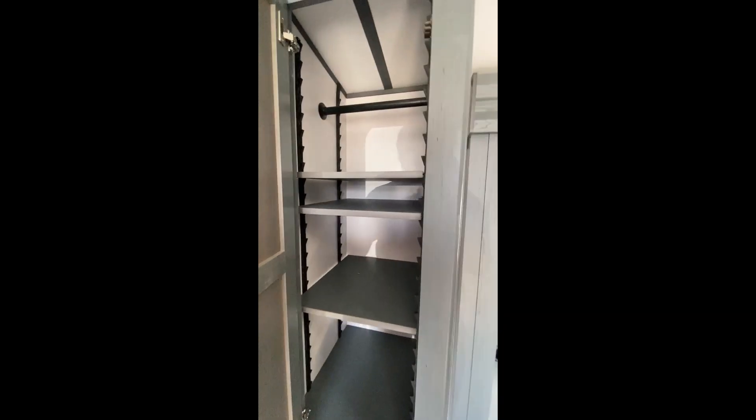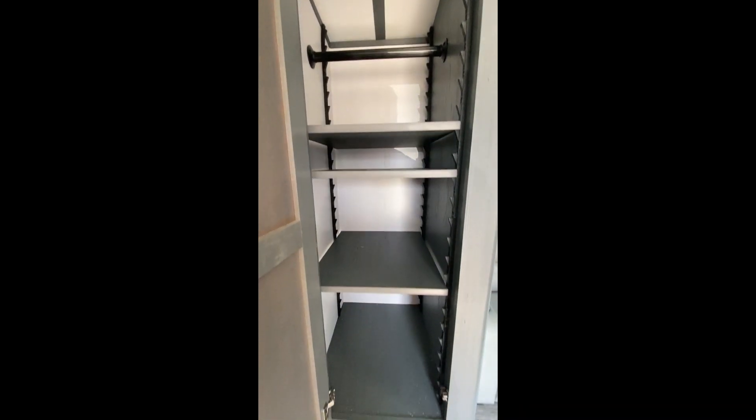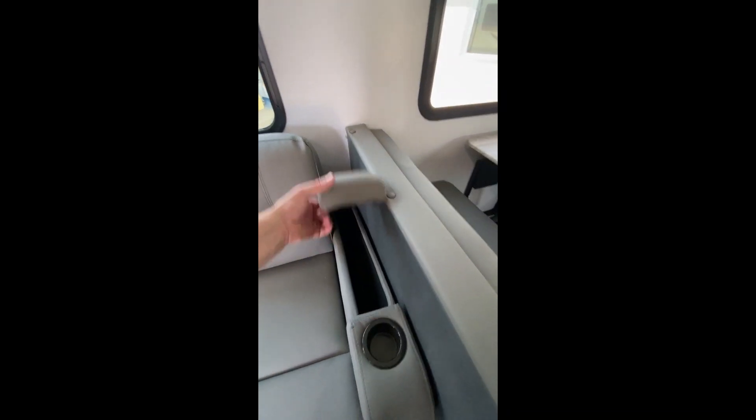Over here is a nice little pantry as well. If you don't need the pantry, it doubles as a secondary closet with a hanger up there. You have your fold-out tri-fold sofa, very comfortable. And there's a hidden storage compartment — very cool.